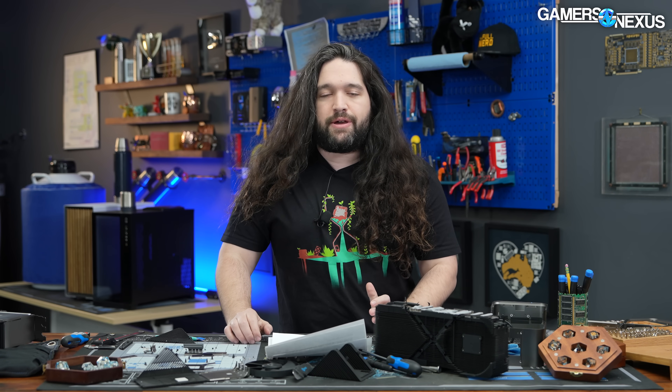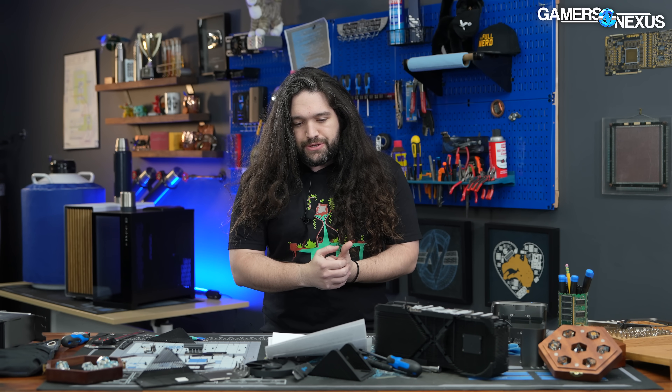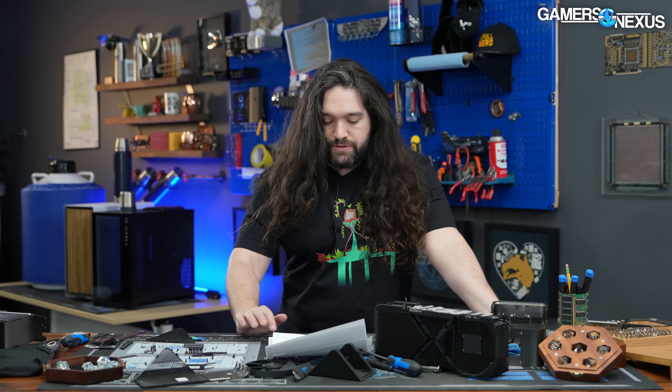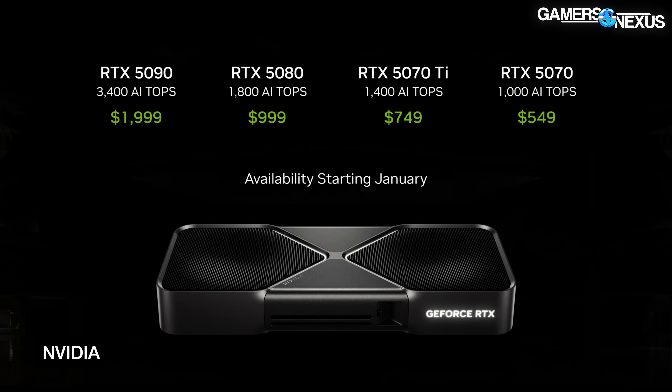NVIDIA spent a lot of time talking about AI. The GPUs are the biggest thing we cover — the hardware — so we'll start there. NVIDIA announced its Blackwell GPUs that will arrive to the consumer market in January. The GPU, presumably the full Blackwell die that was detailed, was noted as a 92 billion transistor solution as compared to the RTX 4090's approximately 76 billion transistors.